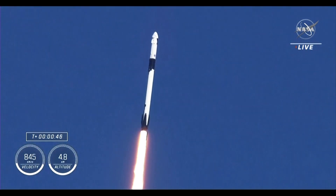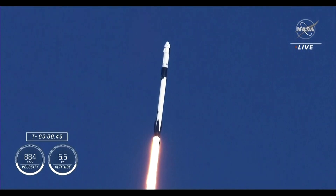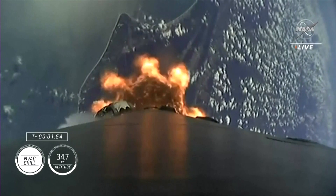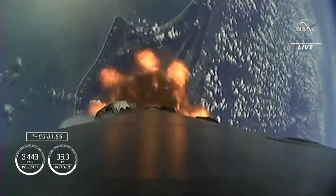Coming up in just a few seconds, we'll hear the call out for stage 1 throttle down. The nine engines igniting will cut off in preparation for second stage separation.